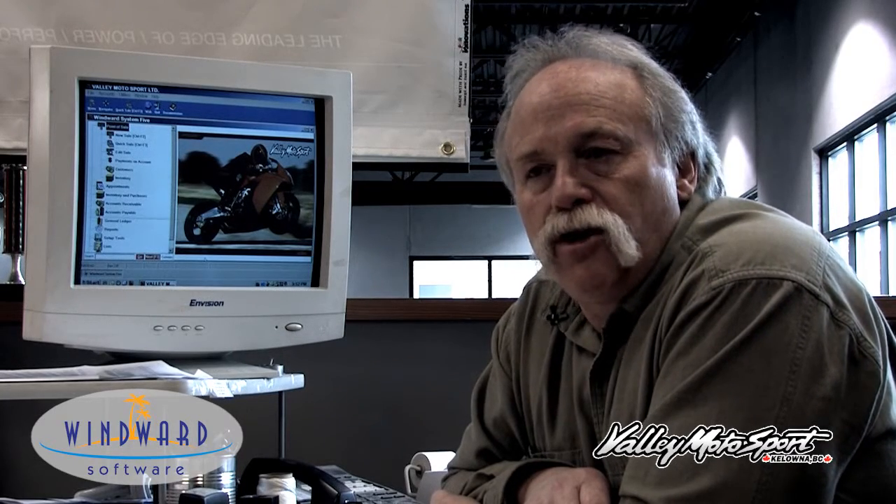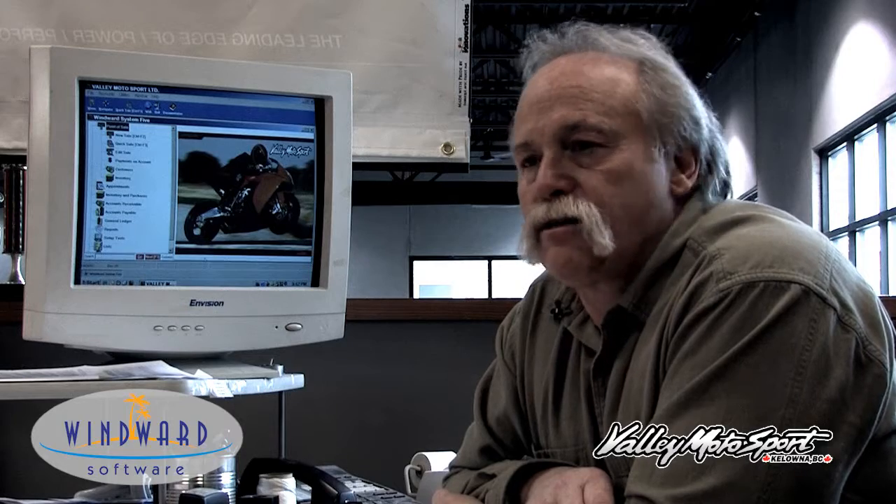Winward collects all that information for us and prints off a beautiful PO that can be emailed, faxed, mailed — whichever way you want to send it in to your supplier.